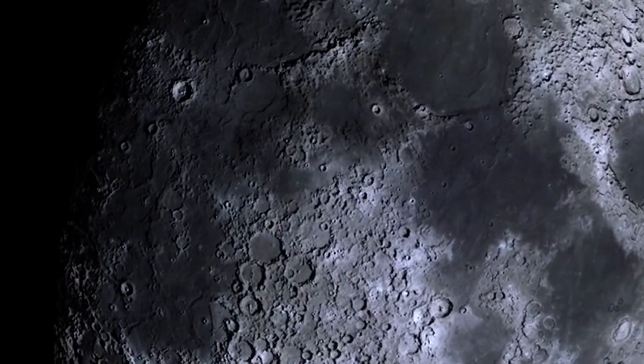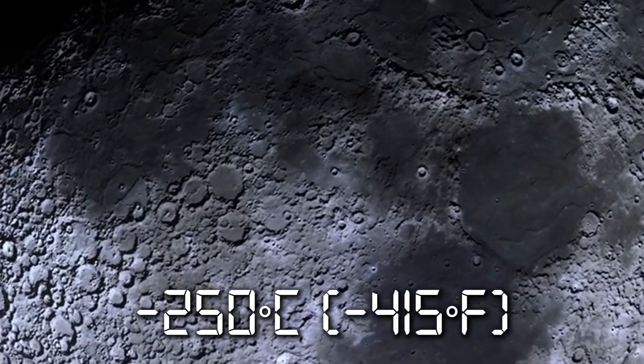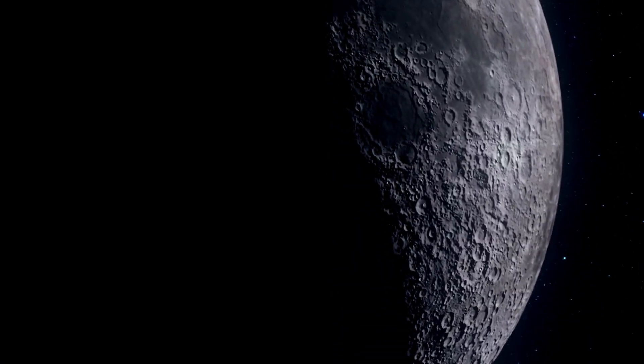With permanently shadowed lunar craters reaching temperatures as low as minus 250 degrees Celsius (minus 415 degrees Fahrenheit), they provide perfect cryogenic storage conditions.